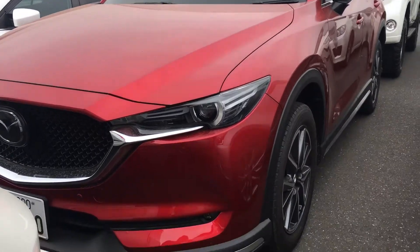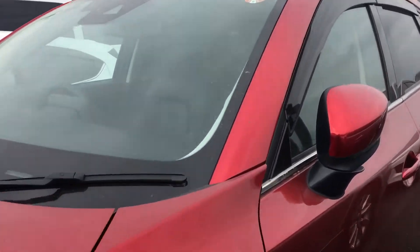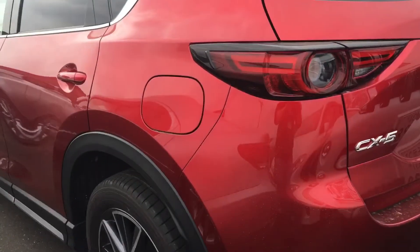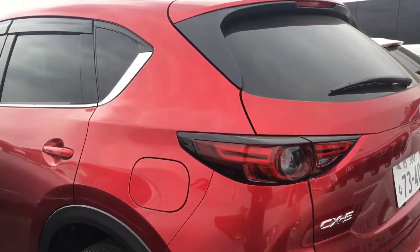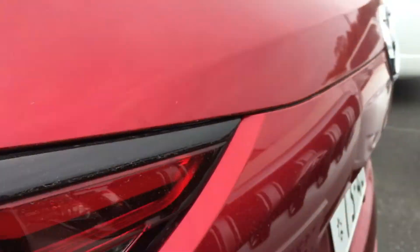Hi all, quick look at a Mazda CX-5. This one's a 2017 model and is the 2.5 litre gasoline four-wheel drive. Nice Mazda red there — it comes in a few colors. This one's got some nice options.